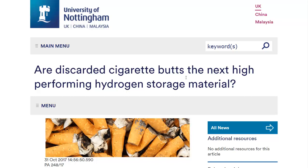Hello, Carl here with Sustainability Theory News. I'm over at the website for the University of Nottingham, and researchers there have found a way to turn cigarette butts or used cigarette filters into a material that's used for hydrogen storage.